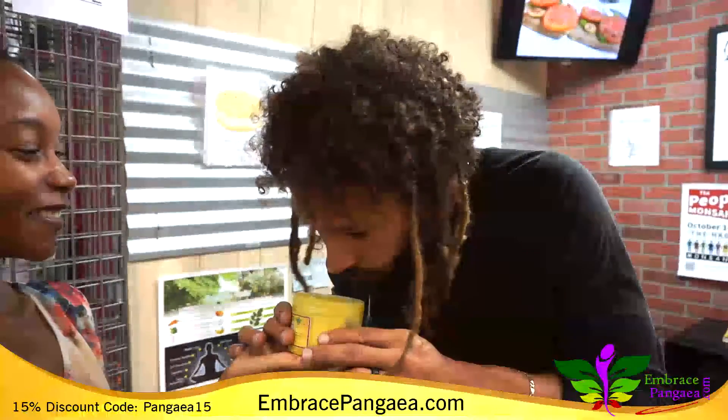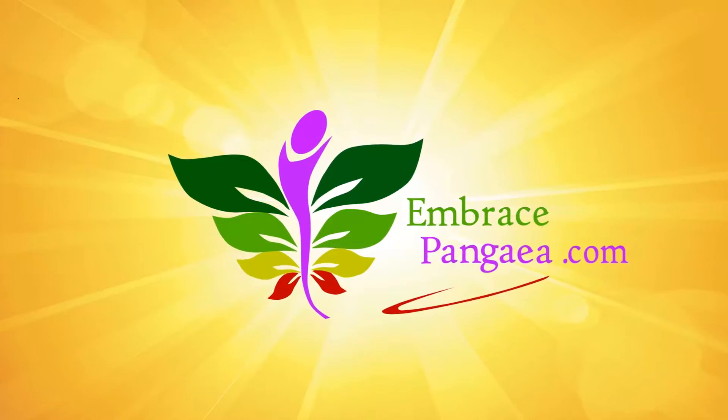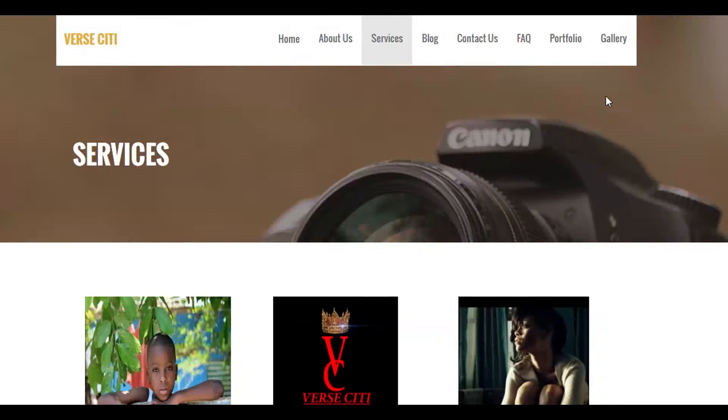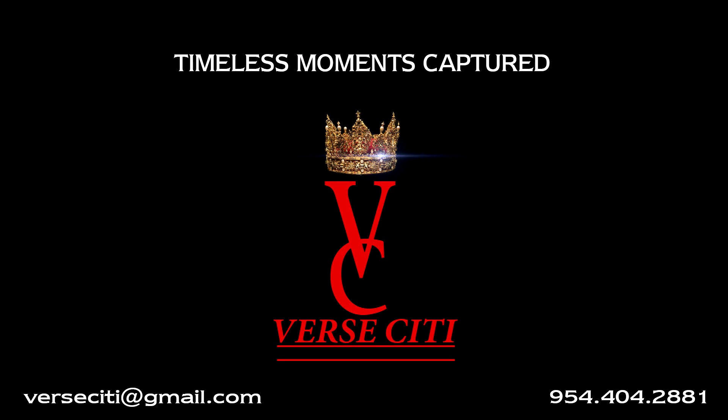To get more information about these products or to learn how to become a distributor, please visit EmbracePangea.com — your number one source for plant-based products designed for your holistic mind. Video credits to VerseCity.com for all your professional videography, photography, and graphic design needs. Thanks!